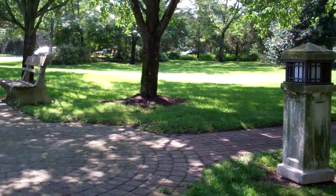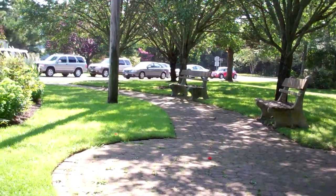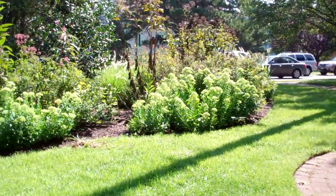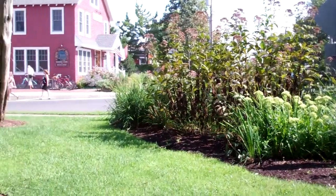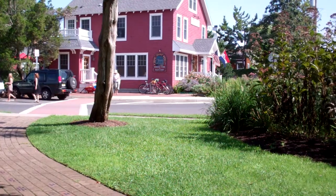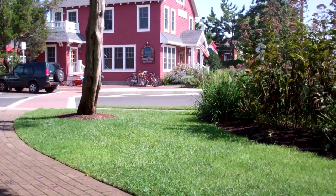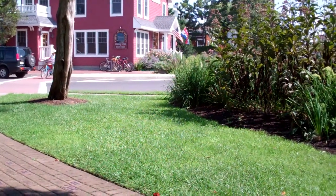Back in the 1800s, when the developers were here creating the community of Seagrove, they put this circle central in Cape May Point and they put a big pavilion here where people were to worship. This was in 1875.